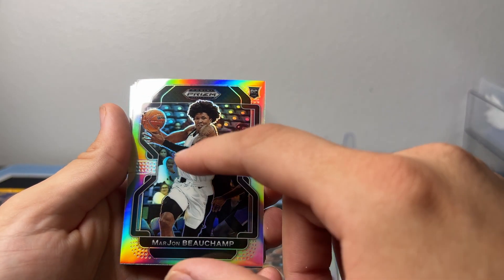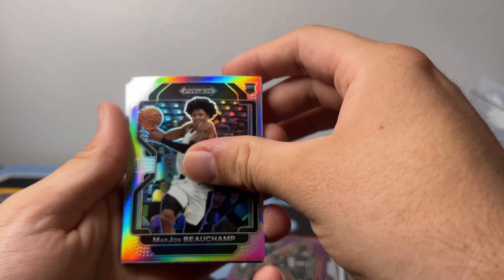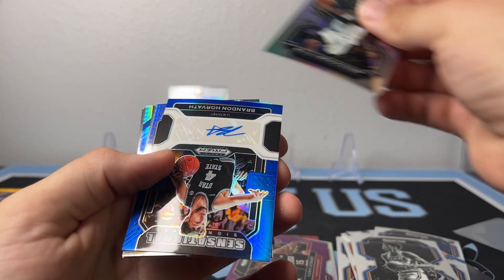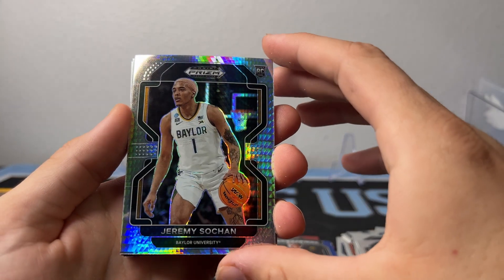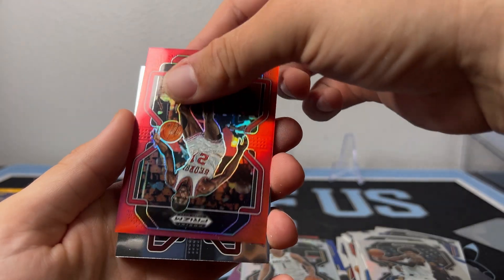I mean for college — oh yeah, yeah. G-League at night. Here's something — here's the auto. Brandon Hovart. Oh there's a Soochow Moho. Another auto! Oh yeah, I like that card. Got a red Dominique Wilkins.